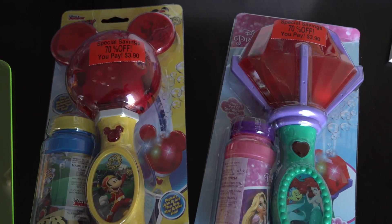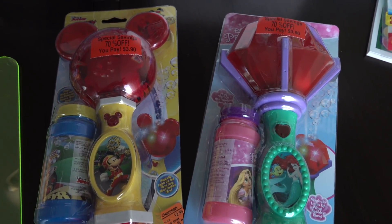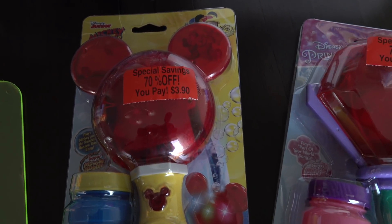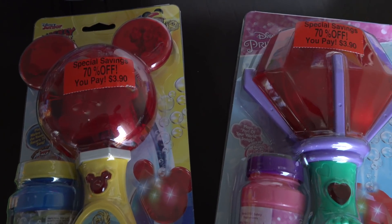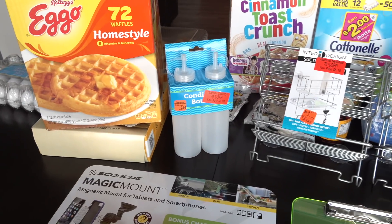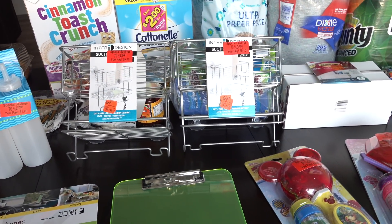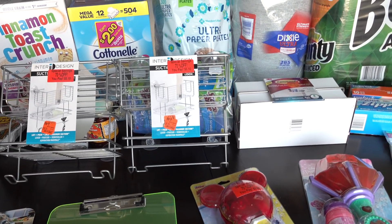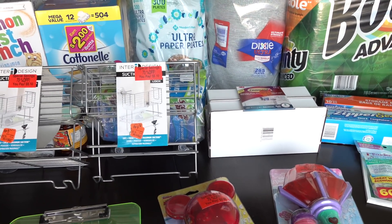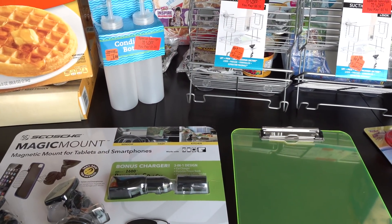These Disney bubble wands are like $20 to $25 each at Disney World, so to get these for only $3.90 is a great deal. So that's all for this video, guys. I hope you enjoyed it. If you found any good deals lately, let me know down in the comment section below what you found and where you found it — I'd love to hear about it. Until next time, I hope you're doing well, and I'll see you in the next video. Bye-bye.